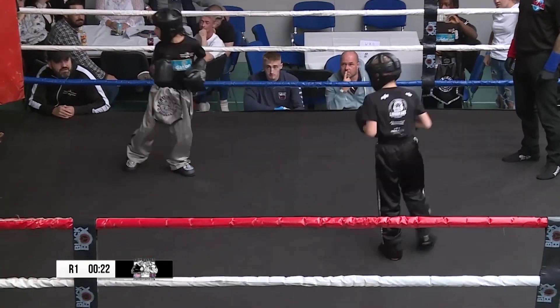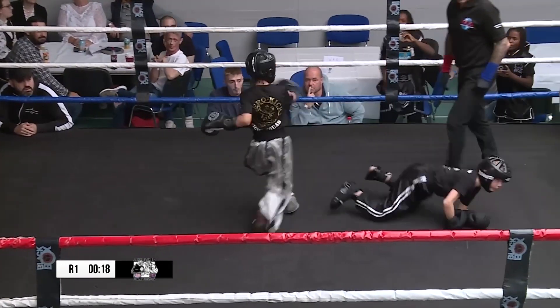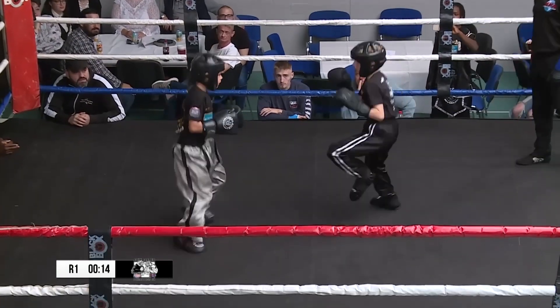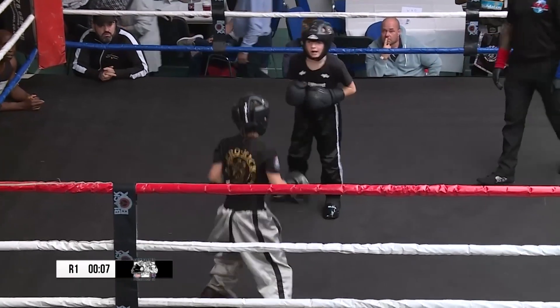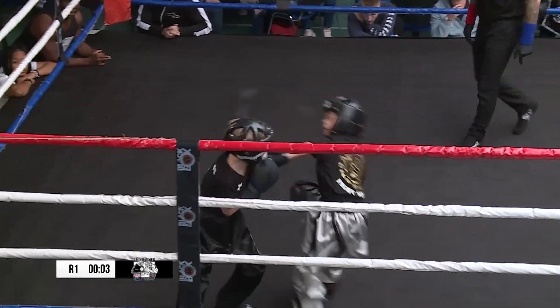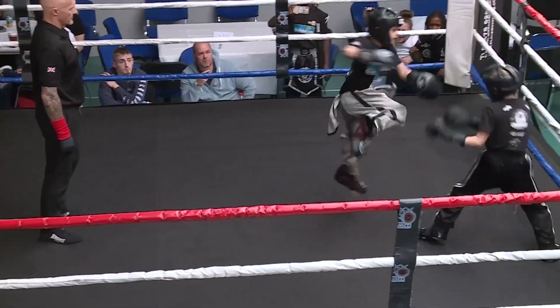Taking hold of his leg a little bit there. That was deemed as a push by the ref. A lot of bouncing about — it's just affecting his balance a little bit. Blue corner is just a little bit more stalking.